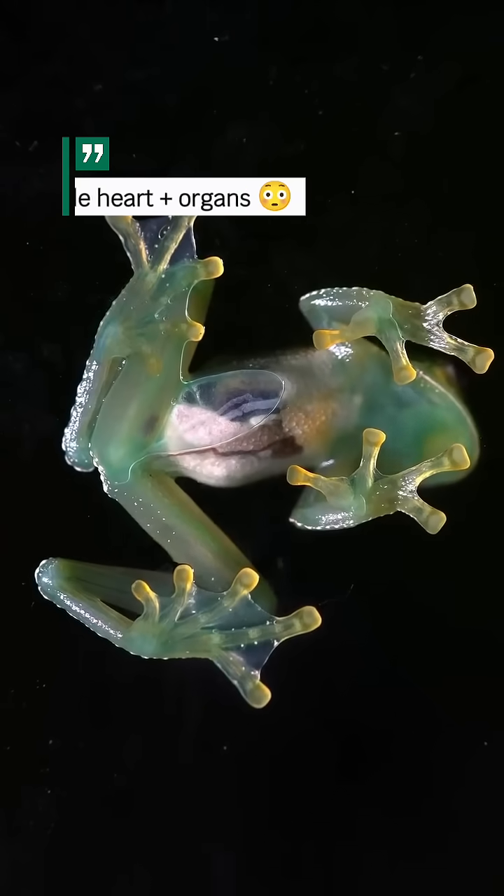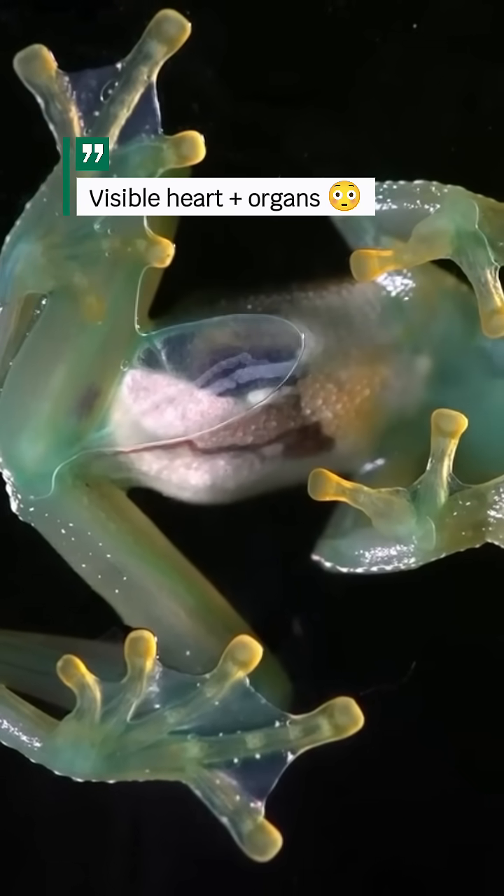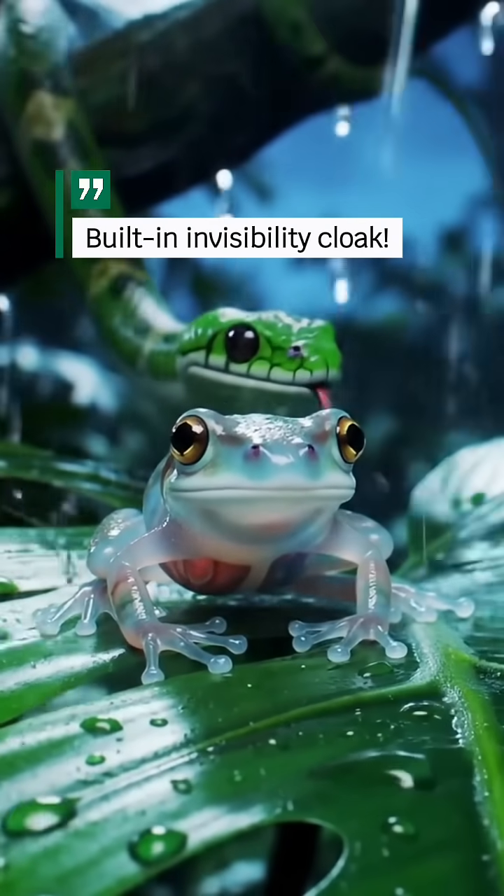Its belly is almost completely transparent. You can actually see its lungs, liver, even its tiny heart pumping. Scientists believe this helps them avoid predators by blending into the light patterns on leaves.